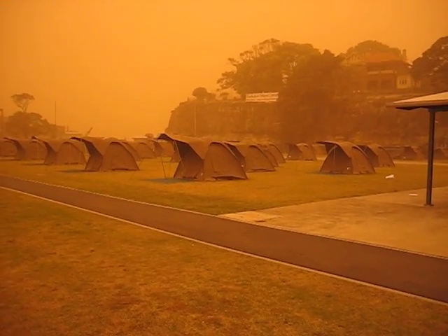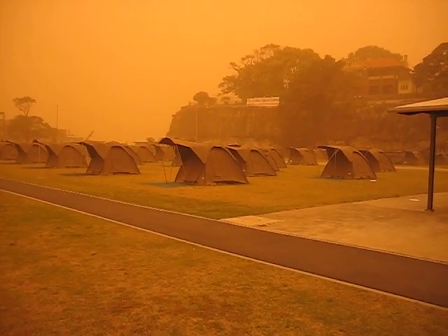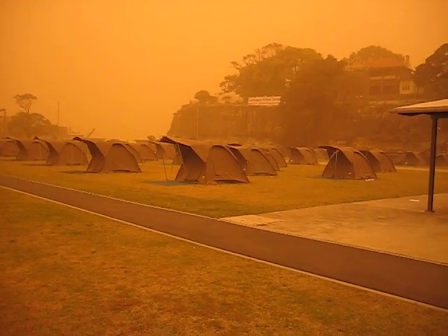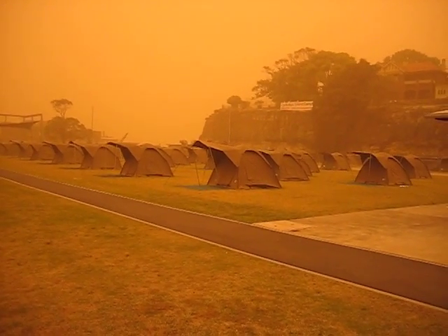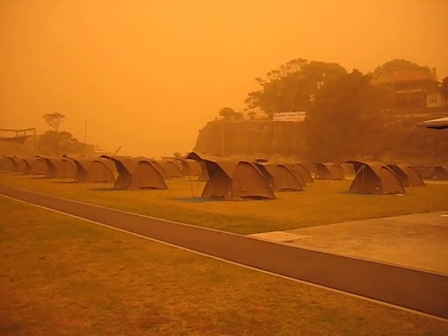Here we are on Cockatoo Island in Sydney Harbour, during one of the worst storms we've seen in September for many years. An orange glow is across the whole sky and the entire Sydney ferry system is shut down. We camped here overnight with gusting winds over 100km/h, and every one of these tents you can see — not one of them has been blown down.